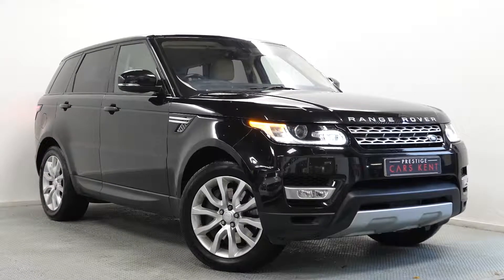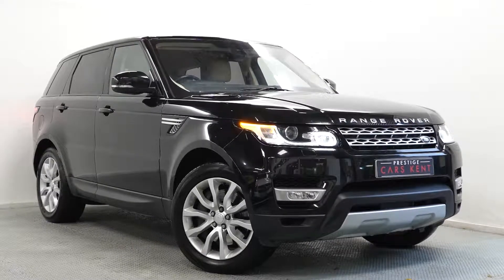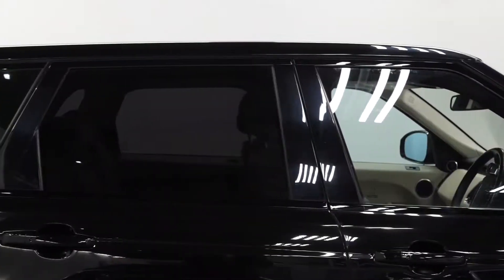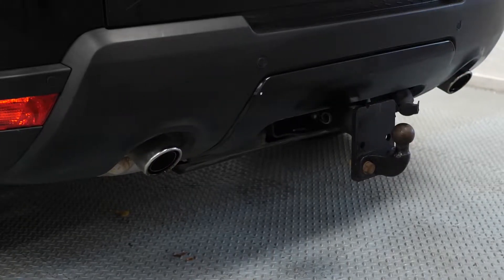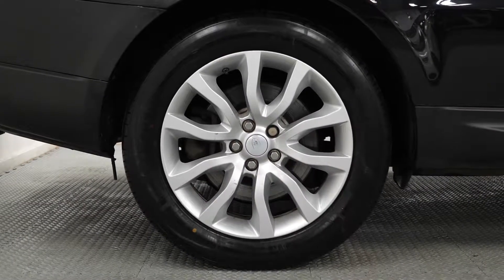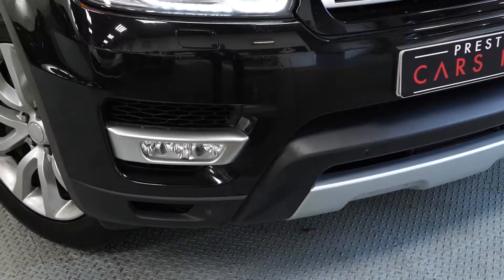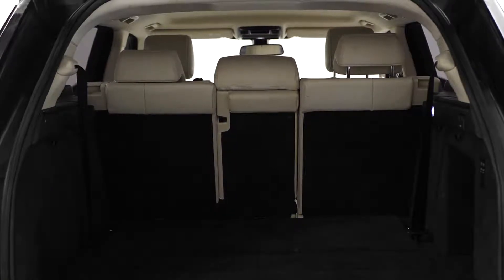Hi there, Mac here from Prestige Cars Kemp. This is a quick video run through of our 2015 Range Rover Sport. We have new in stock. This Range Rover Sport is finished in Santorini Black. You've got the optional privacy glass fitted, the multi-height tow bar, your standard alloy wheels, some standard matte silver trim throughout the exterior, and keyless entry.